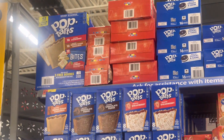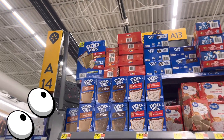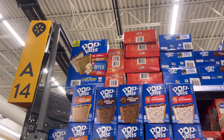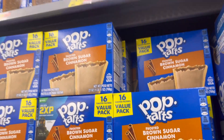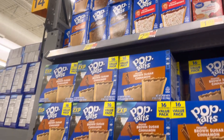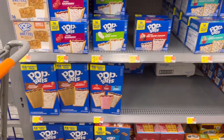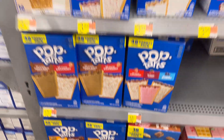Boom, there they are right there. Okay, so it's the big 42-count. It's like 16 of the strawberry, 16 of the brown sugar cinnamon, and then like 10 of the bites. My kids love Pop-Tarts, so if I can get them on clearance it's just awesome. Let's say $10.22.